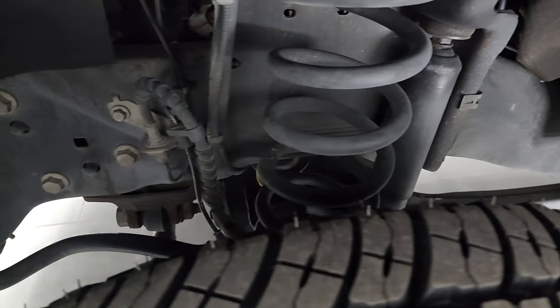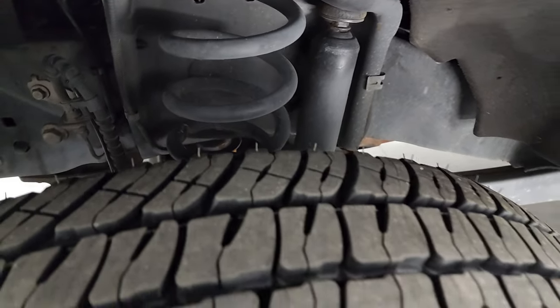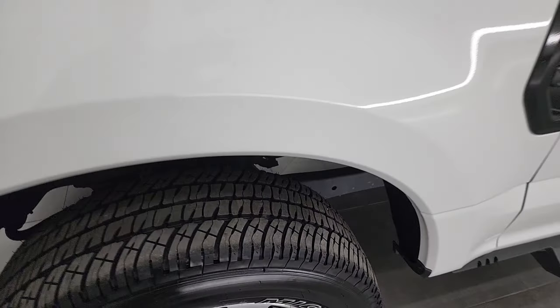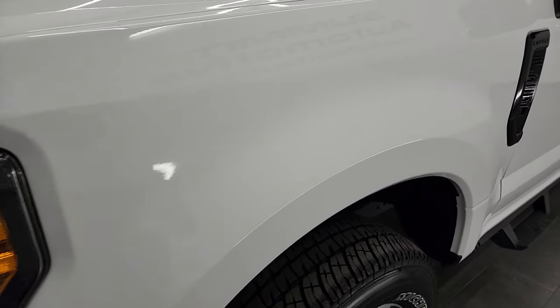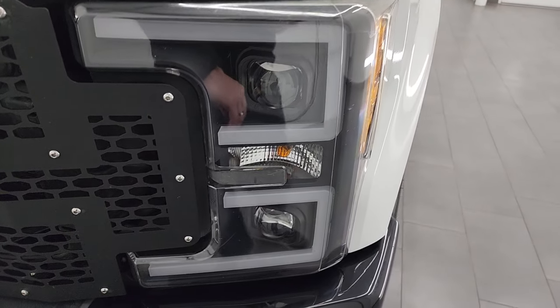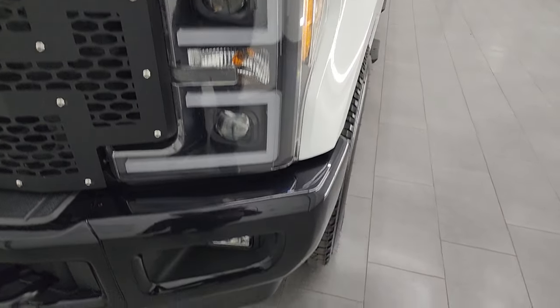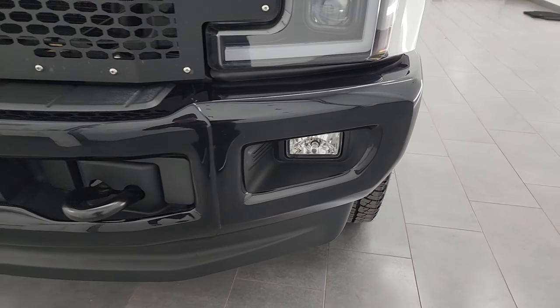The frame and underbody is extremely clean underneath. This is a one-owner, clean title history, clean Carfax out of Ohio. The front fender is absolutely perfect, no dents or dings, and it does have some custom LED running lights and projector lamp headlamps, plus the factory fog lamps.